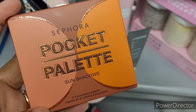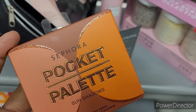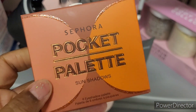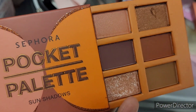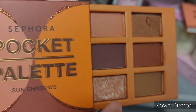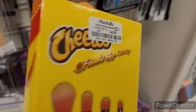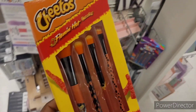Here's another Sephora eyeshadow palette right here. Let me see what this looks like — it's only 5.99. This is how it looks right here. I didn't get to show you the other one but this is how this one looks. I'm not sure if somebody dug in there or what — I'm probably gonna pass on this.